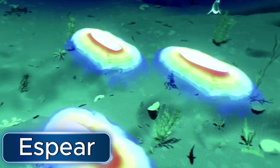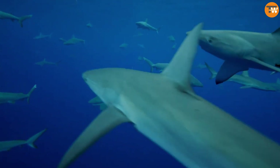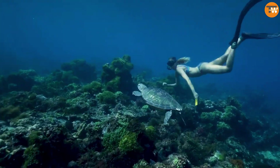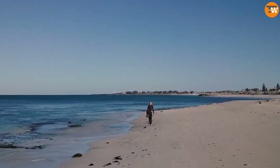Movies like Jaws make us think sharks are super dangerous, but actually shark attacks are rare. In 2001 there were only 76 shark attacks on people all over the world. To put that in perspective, about 150 people die each year from falling coconuts.